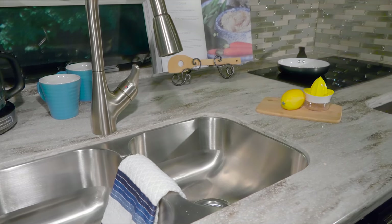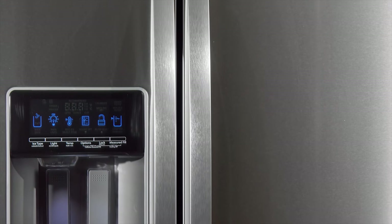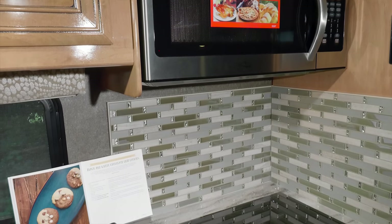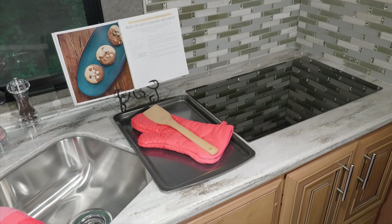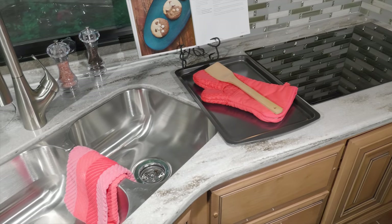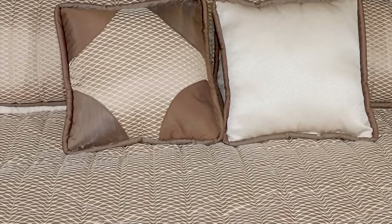The kitchen in the Challenger is ready to feed all your hungry explorers with a stainless steel residential fridge with ice maker, a convection microwave, a two-burner electric induction cooktop, and double-bowl stainless steel sink set into large and spacious solid surface countertops.